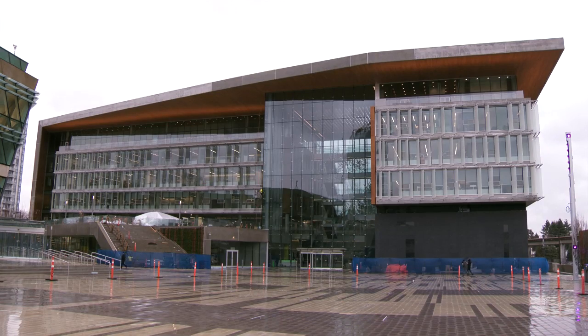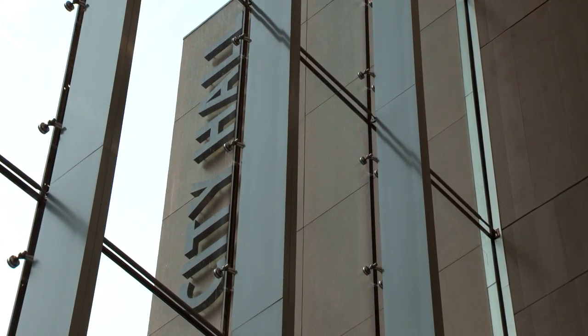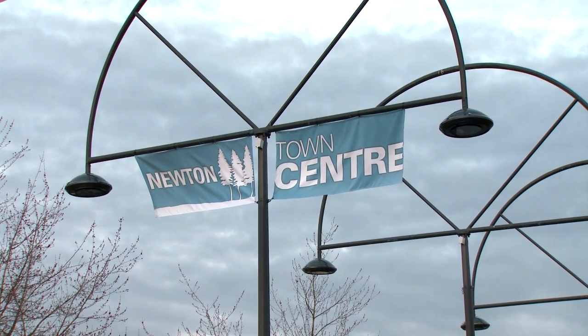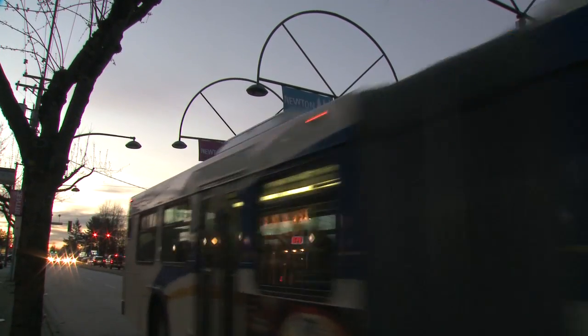The City of Surrey is fast becoming a leader in sustainability and in the Newton area they're starting to lighten up the city centre. We're going to be replacing 28,000 high pressure sodium street lights with LED lights and that's going to be done over a five year period. First year we'll do about 7,000 starting in our city centre in North Surrey.